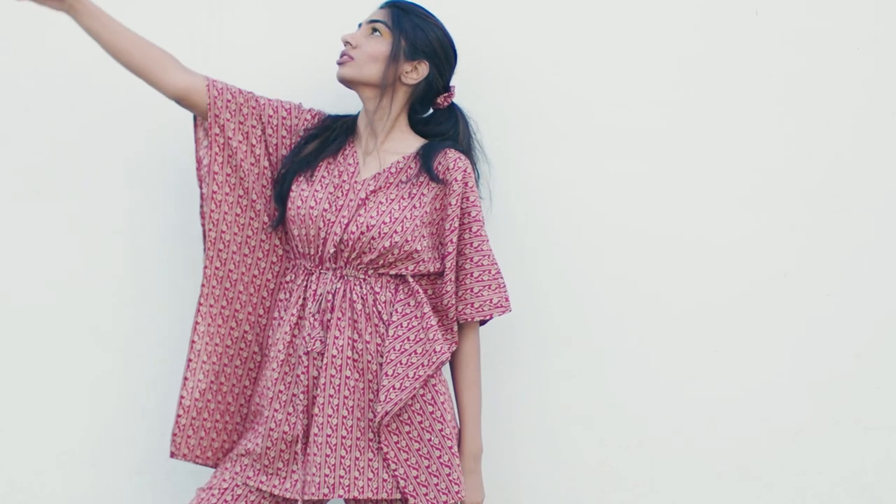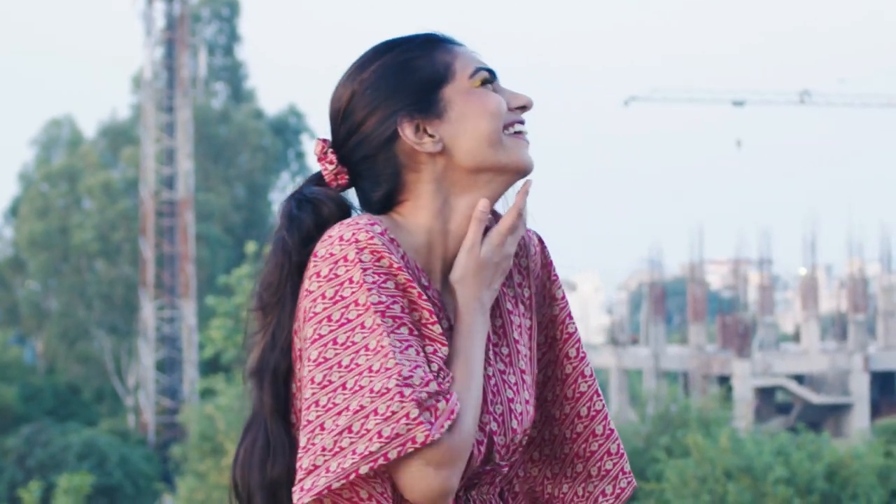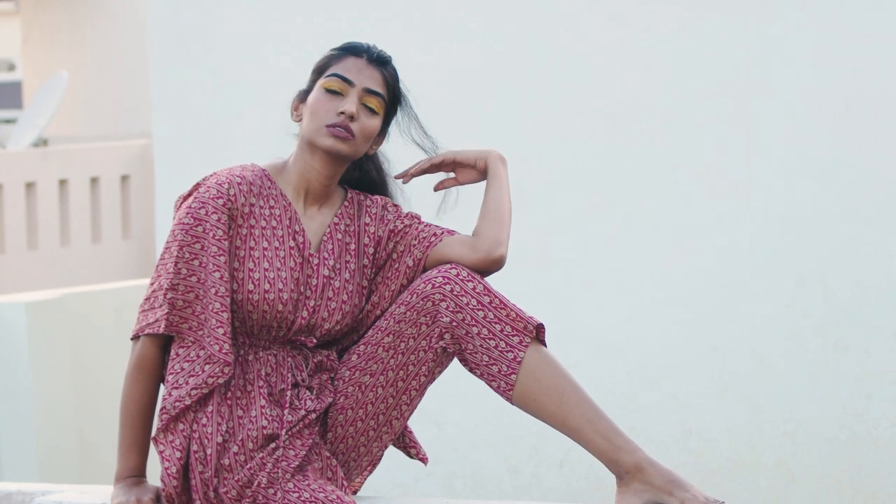The first thing I'm going to be showing you guys is this very beautiful kaftan. This is how it looks — it comes with a kaftan and a pyjama, and you also get a free rubber band and a mask. It is made up of 100% pure cotton, looks amazing when you wear it, very comfortable and so lightweight — it feels like you're wearing nothing.